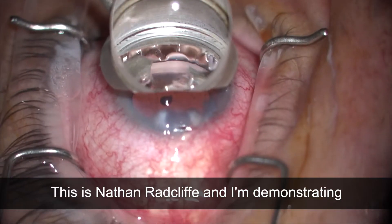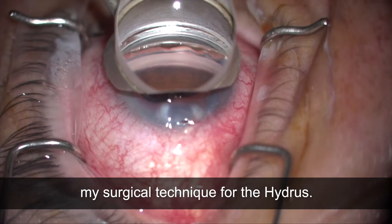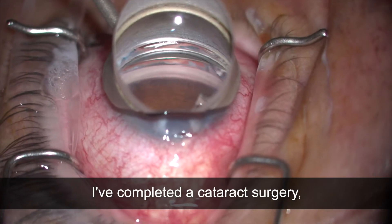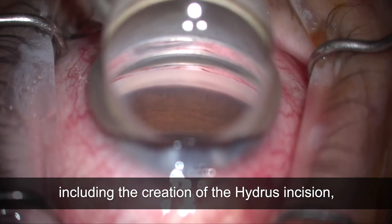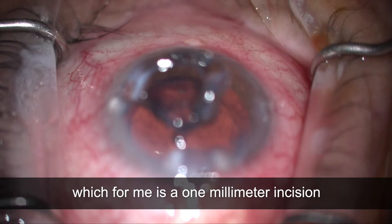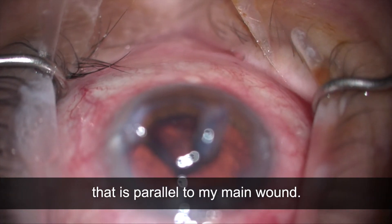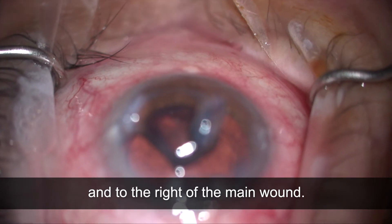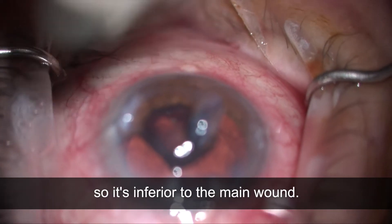This is Nathan Radcliffe and I'm demonstrating my surgical technique for the Hydrus. I've completed a cataract surgery including the creation of the Hydrus incision, which for me is a one millimeter incision that is parallel to my main wound and to the right of the main wound. This is a right eye, so it's inferior to the main wound.